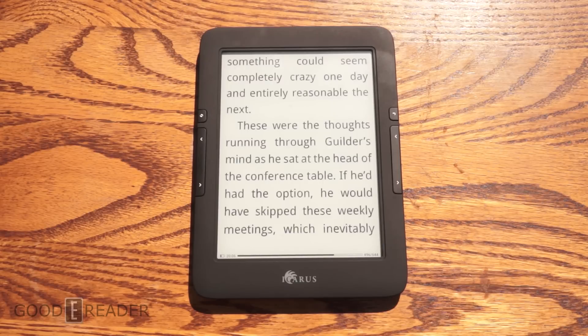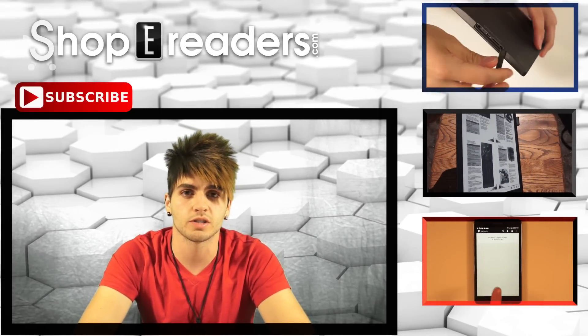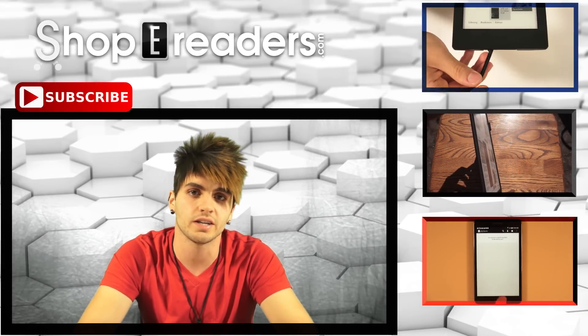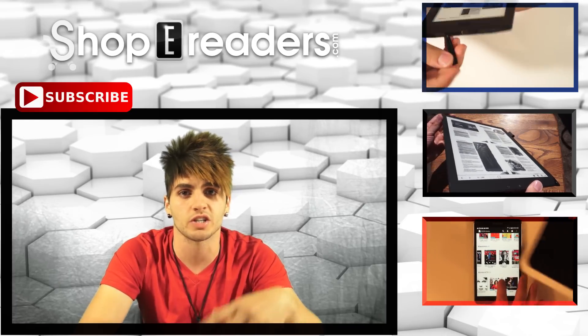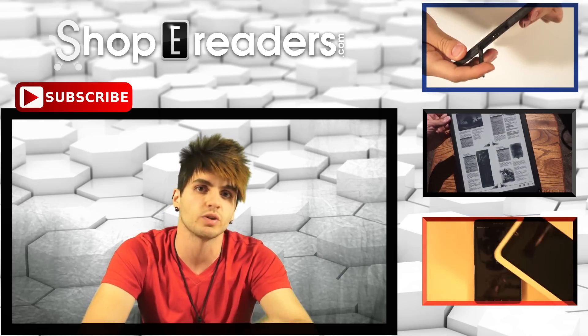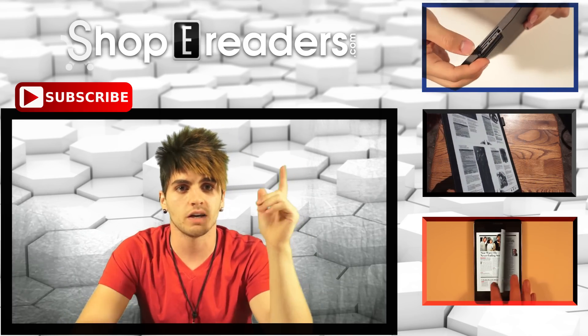If you want to check it out, youtube.com/goodereader is the channel. Thanks guys — we really want to thank all of our users who watch our content each and every day. A lot of familiar names pop up in the comment section, and that's what we love — building a community to talk about everything e-reader, tablets, and digital publishing related.